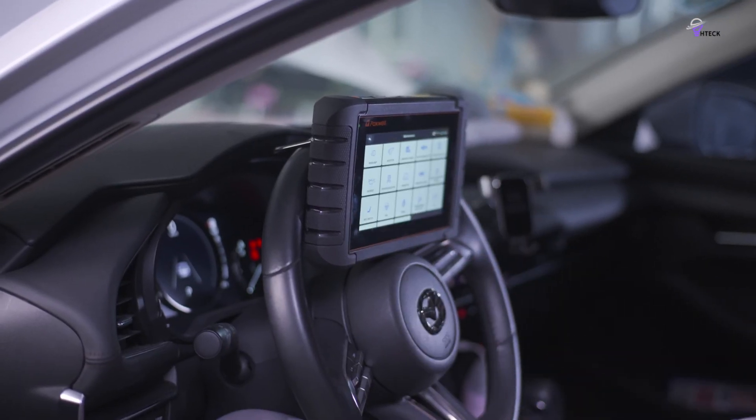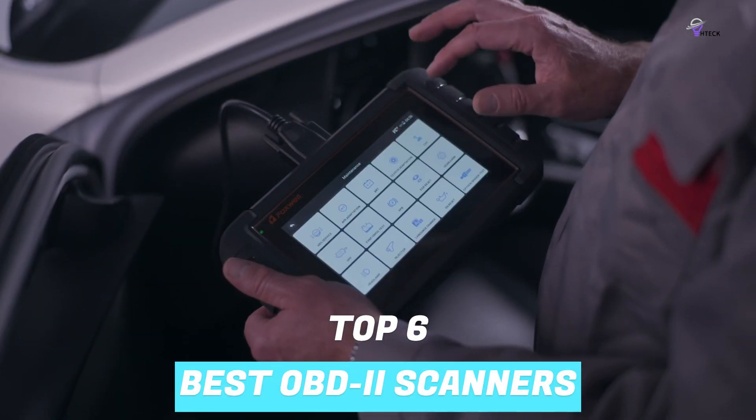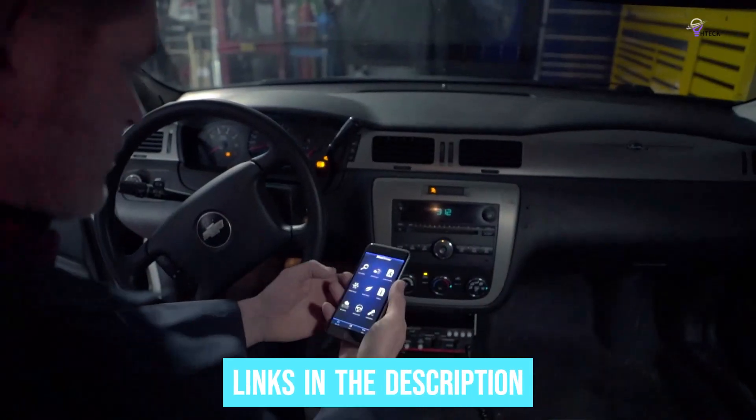To help you find the right model, we've listed the top six best OBD2 scanners and their key features, plus the things you need to consider to help you choose the best one for you. Links to all products mentioned in the video are in the description below, so let's get started.